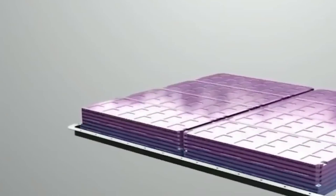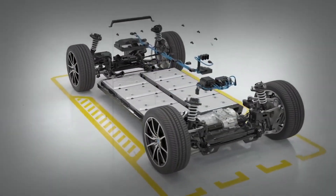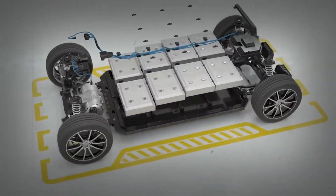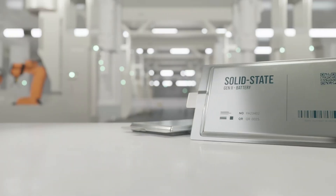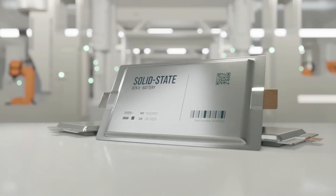And that's it — we've taken a peek into the future of electric cars. With the CATL LFP 2.0 battery, CATL is leading the way to a cleaner, more efficient world. Stay tuned for more exciting updates as we keep moving towards a brighter, greener future on the roads.